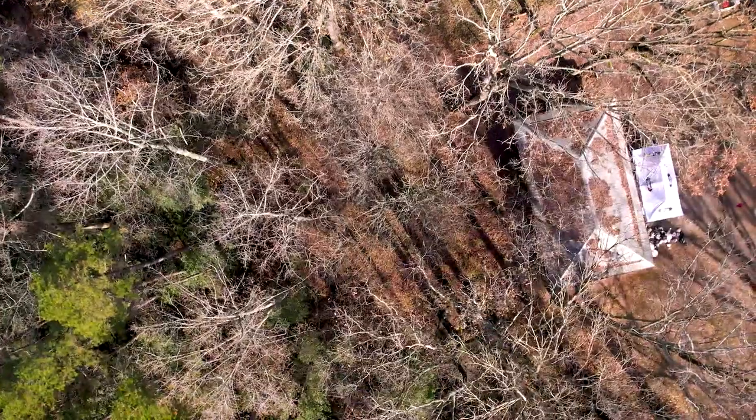Chronic Wasting Disease, known as CWD, poses a significant threat to North Carolina's deer herd. Routinely testing hunter-harvested deer for CWD is vital to monitoring this disease.